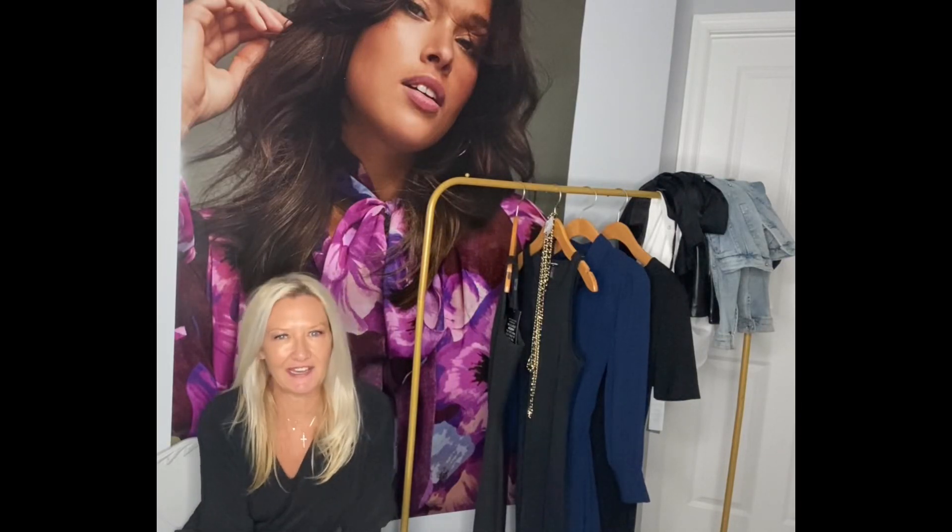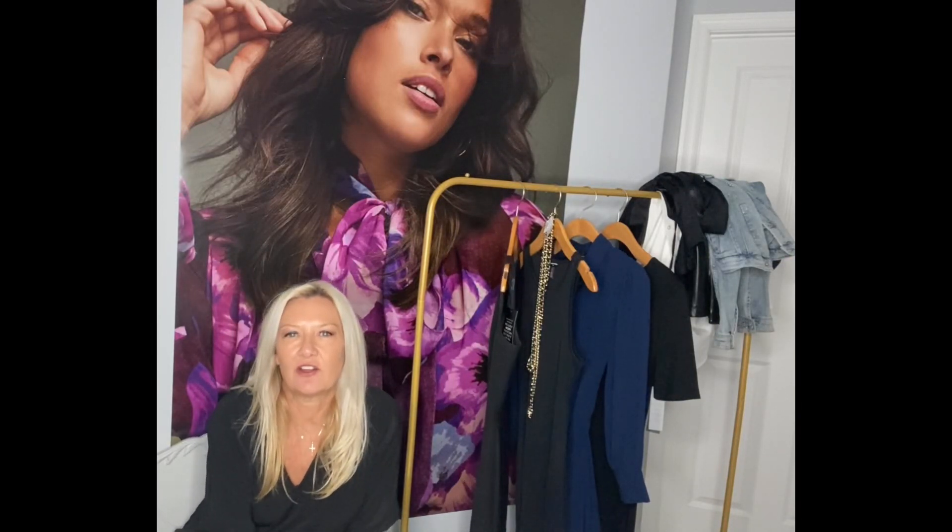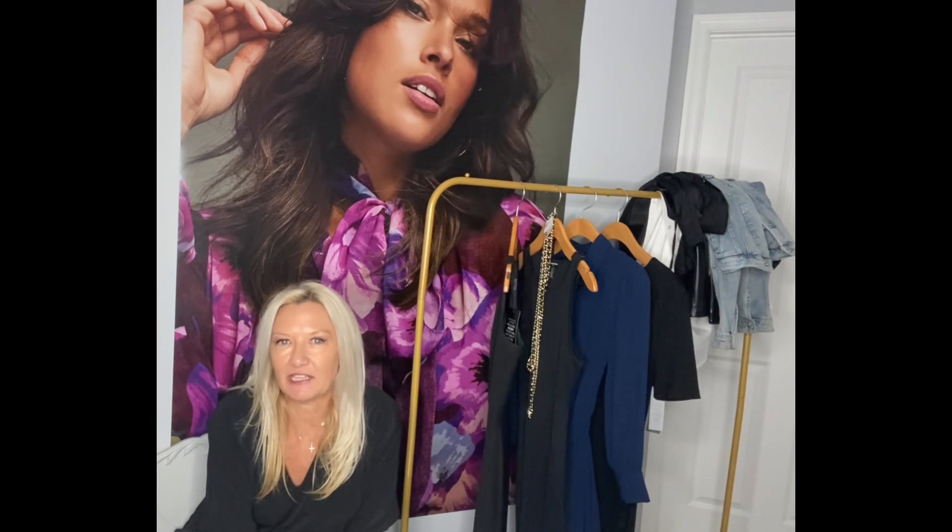Welcome to another edition of Jackets and Jill. Today we are focusing on four jackets but also the little black dress.